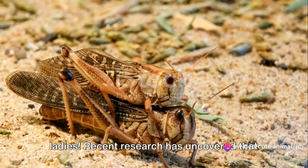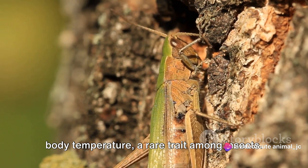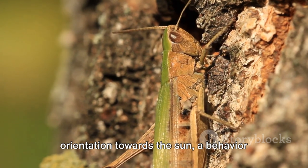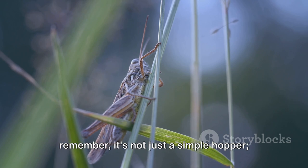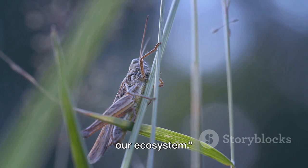Recent research has uncovered that these grasshoppers can even regulate their body temperature, a rare trait among insects. They do this by adjusting their orientation towards the sun, a behavior known as behavioral thermoregulation. So next time you see a grasshopper, remember it's not just a simple hopper — it's a tiny creature with a big role in our ecosystem.